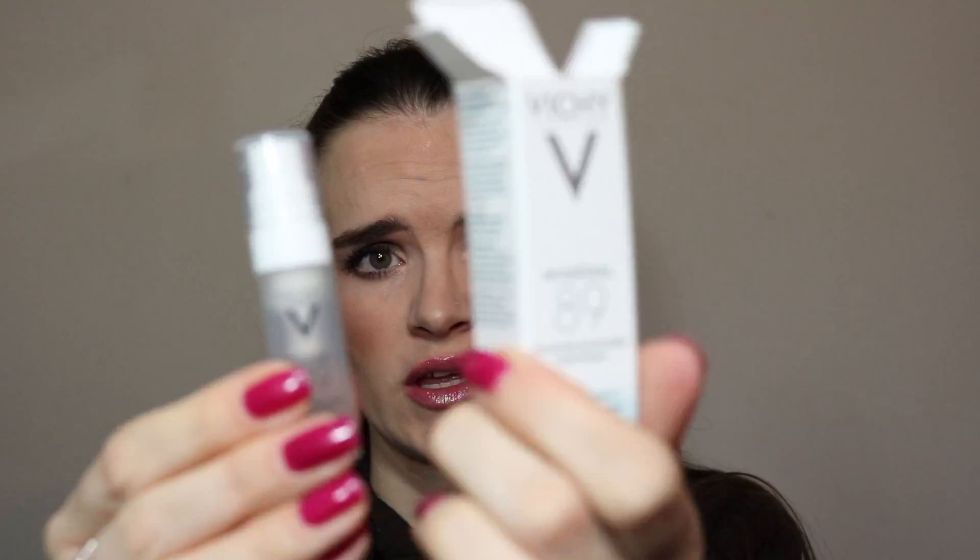The first thing I see in here is the Vichy Mineral 89 Skin Fortifying Daily Booster — mineralized water. I'm going to try to fit everything back into the first box so I can try it all on a later date.